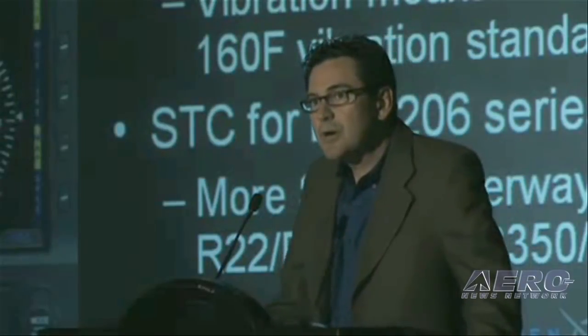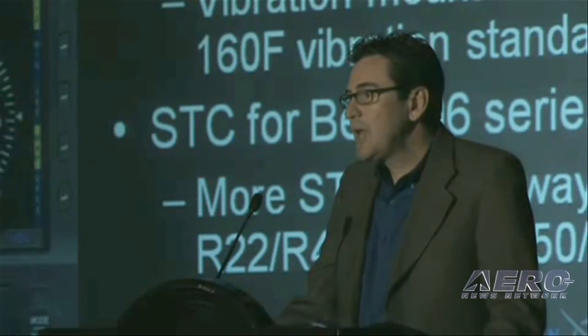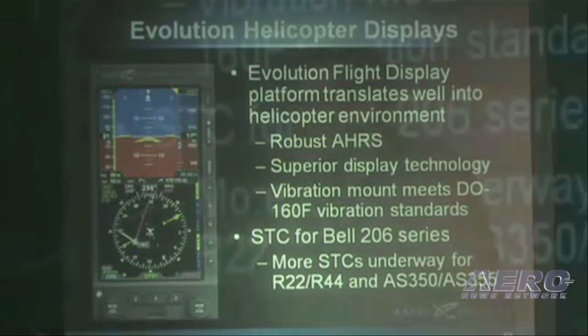In February, we announced our helicopter display line of Evolution flight displays. We found that the Evolution platform translates very well into the helicopter environment. It's been received with a lot of excitement by the rotorcraft community, and we are currently engaged and have some STCs on some of the most popular helicopter models out there today. I think you'll be able to make some good money selling and installing those flight displays into your helicopter customers.